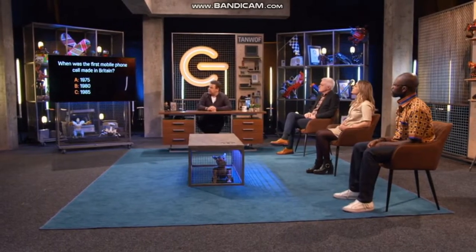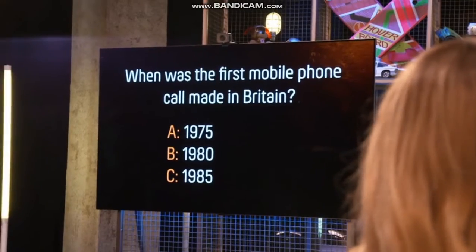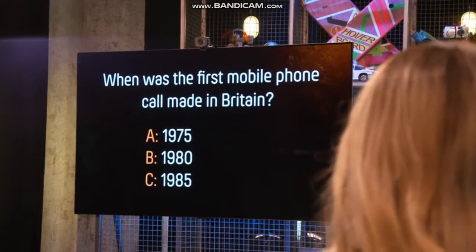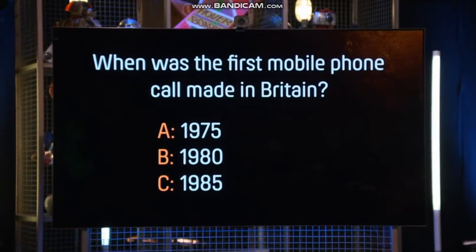And it is the budget special. Tech teaser inspired by John's test — next, when was the first mobile phone call made in Britain? This question I set off the back of John's test of cheap 5G smartphones. When was the first mobile phone call made in Britain? Okay...